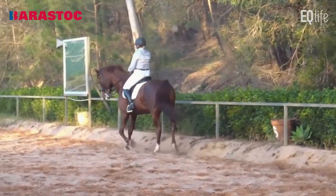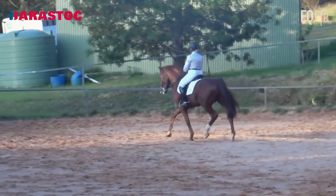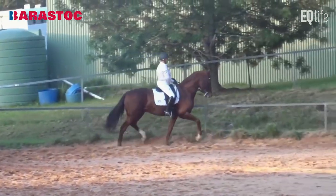Shoulder-in left to me is a little better than the shoulder-in right. You can give it a 7. And the medium trot this time was a little better — that little freer forehand, a little more uphill. 7 for the medium trot.